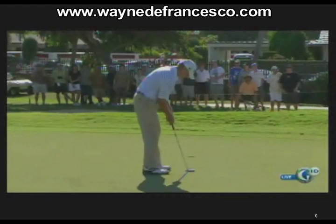Hey there again, Wayne D. Francesco here from Woodmont Country Club, and we're looking at Steve Stricker. I wanted to make a little comment about players and what they think they're doing and say they're doing, and then what they actually do. Here you've got arguably the best putter on the tour, which may make him the best putter on the planet.